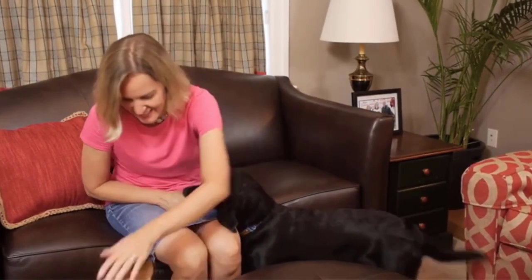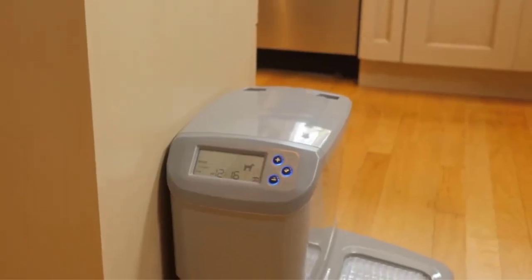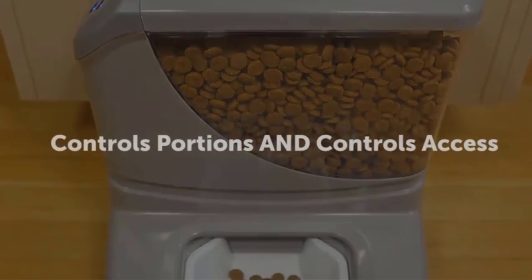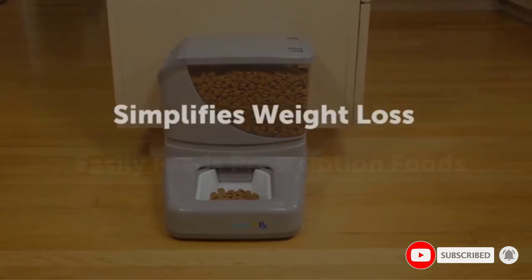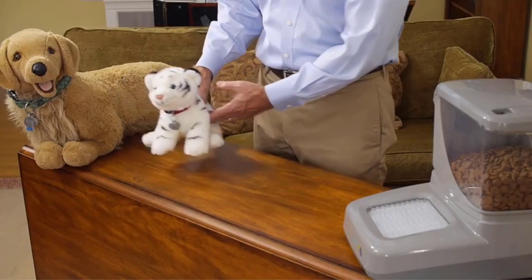One feeder per pet is recommended. The new tag design incorporates a user-replaceable battery as well as a new zip-tie collar mount. Rather than the D-ring, use the zip-tie option to affix the tag to the collar. This keeps the tag up and out of water bowls and is a more secure method of mounting. Note: does not work with standard microchips.